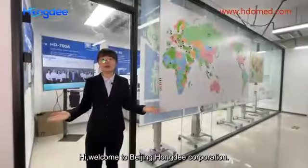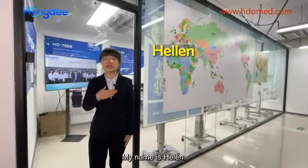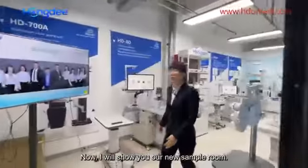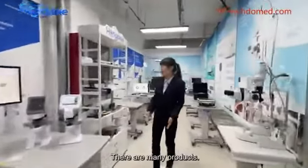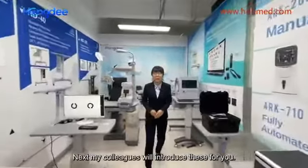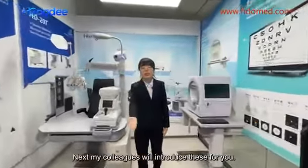Hi, welcome to Beijing HongDee Corporation. My name is Helen. Now I will show you our new sample room. There are many products. Next, my colleagues will introduce this for you.